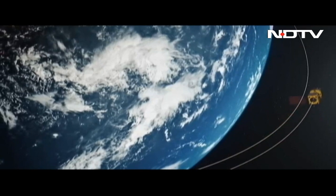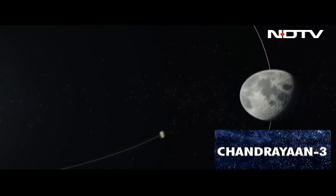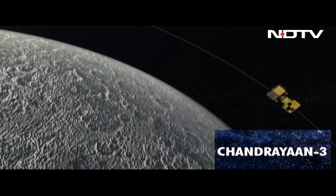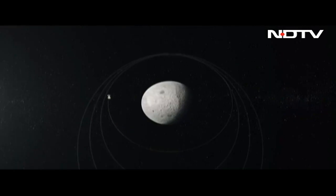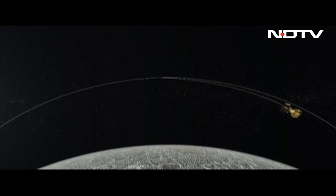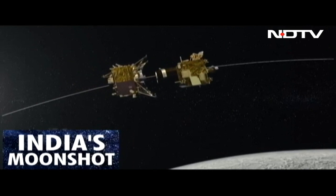It takes several revolutions of the Earth before the spacecraft is shot off on its long 3.84 lakh kilometer journey to the moon. It is then slowed down so that the moon's gravity can capture it, and the composite body spends several days in lunar orbit.